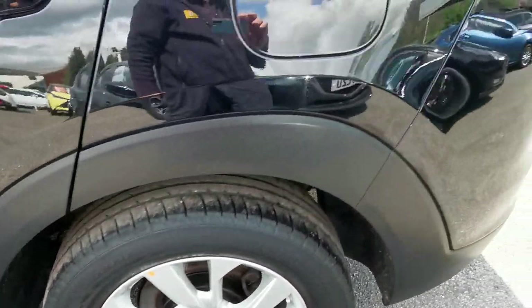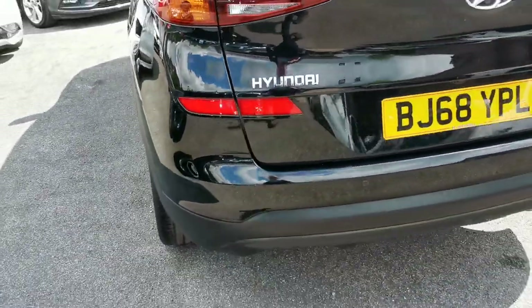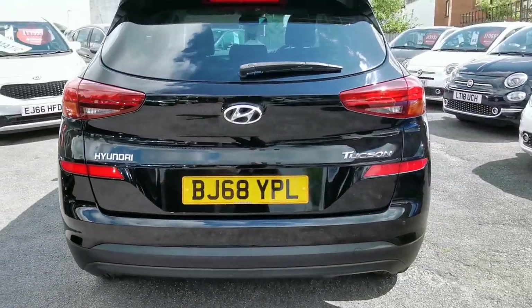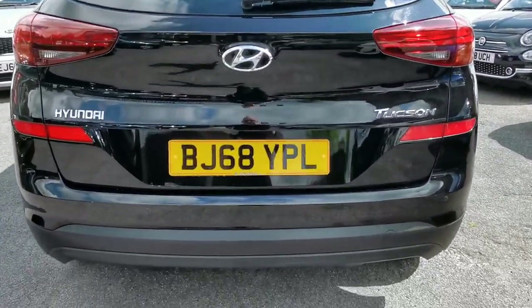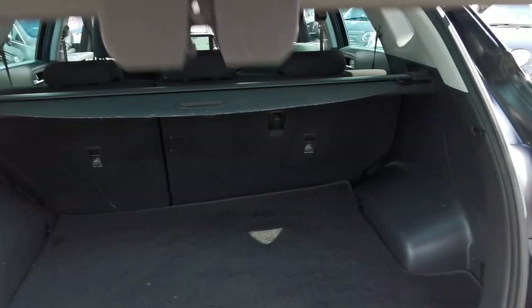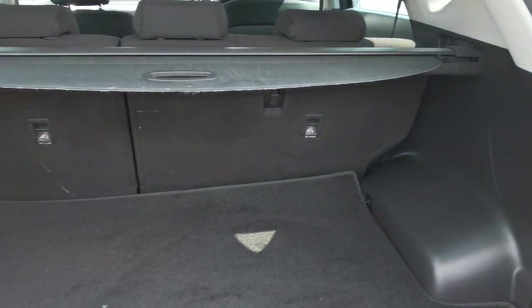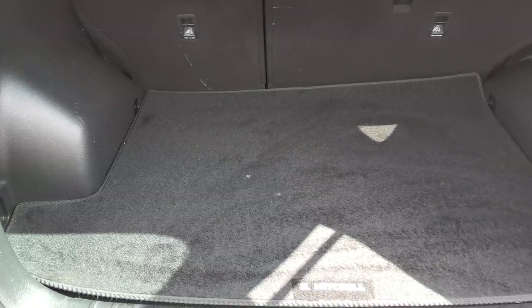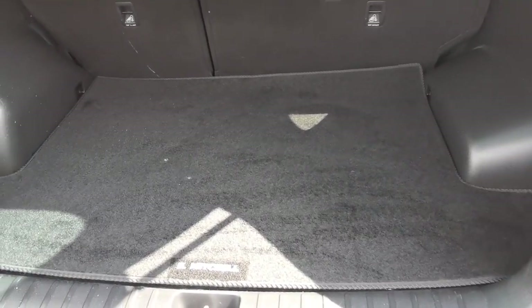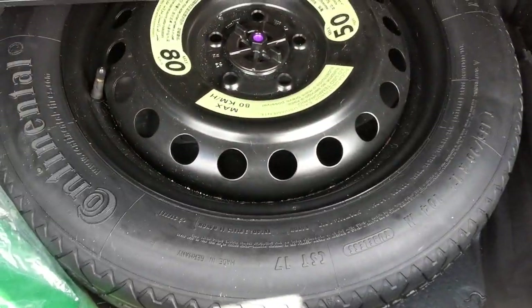Moving around to the rear of the car, you have rear parking sensors linked to a rear parking camera. Into the rear load area there's a 60/40 split rear seat, a 12-volt accessory plug-in point, and the car is equipped with a space saver spare wheel.